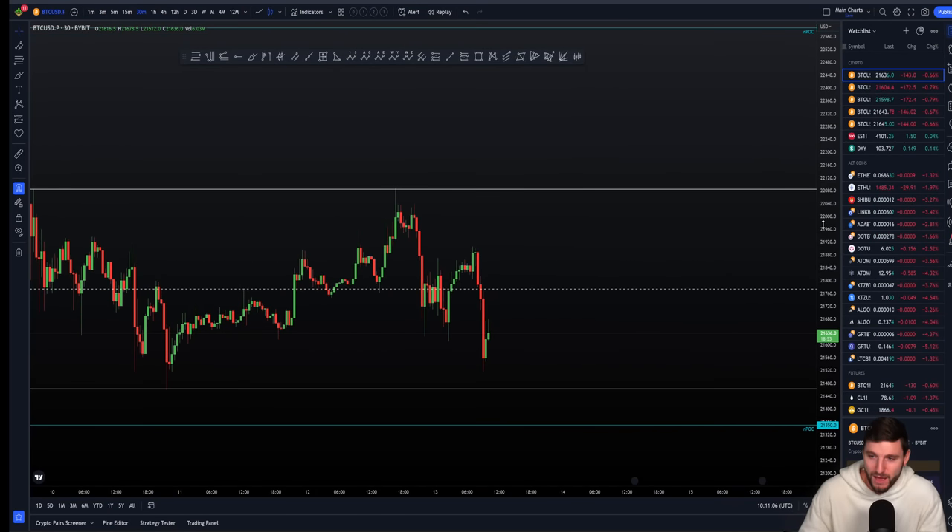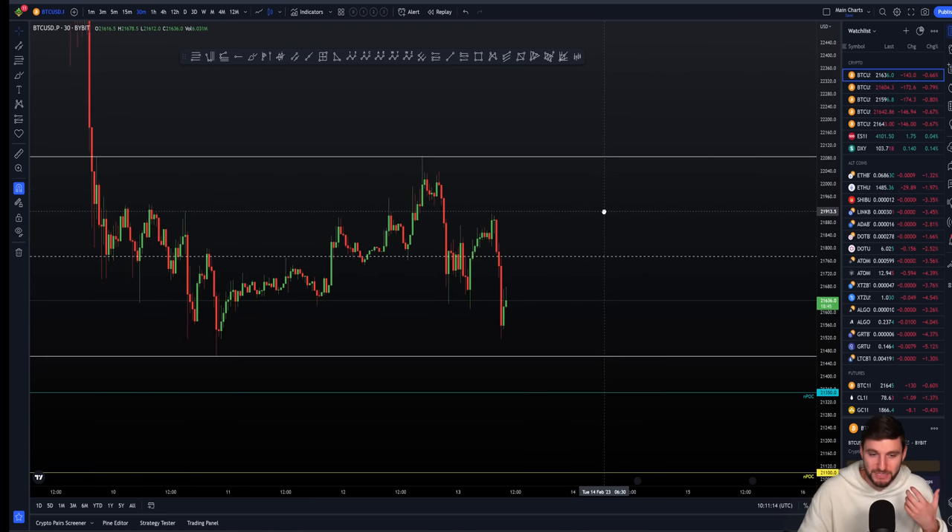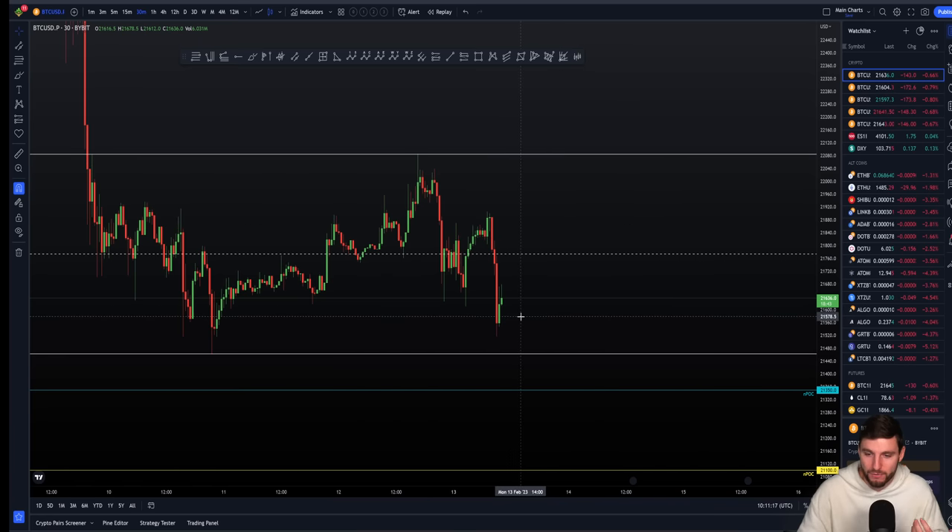This was a quick update. Hopefully you can see it's straight to the point. I've explained my bias, explained what I'm looking for next — which is downside — and I've given you some levels to be aware of.